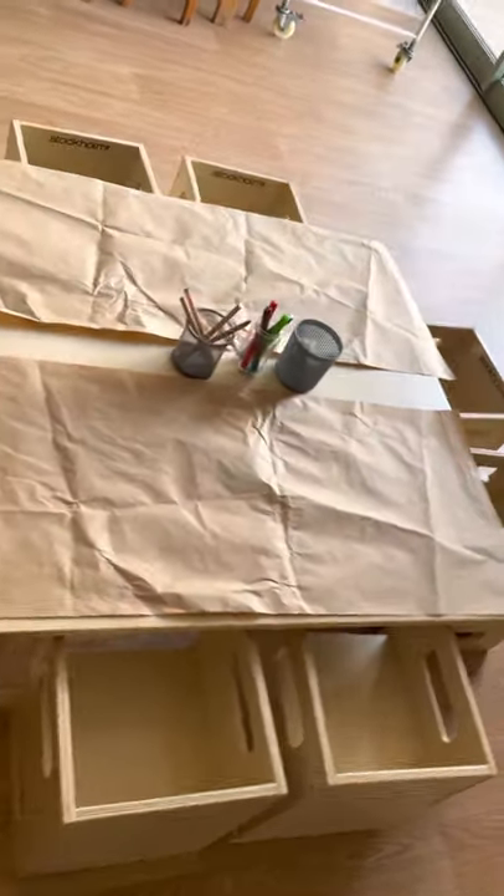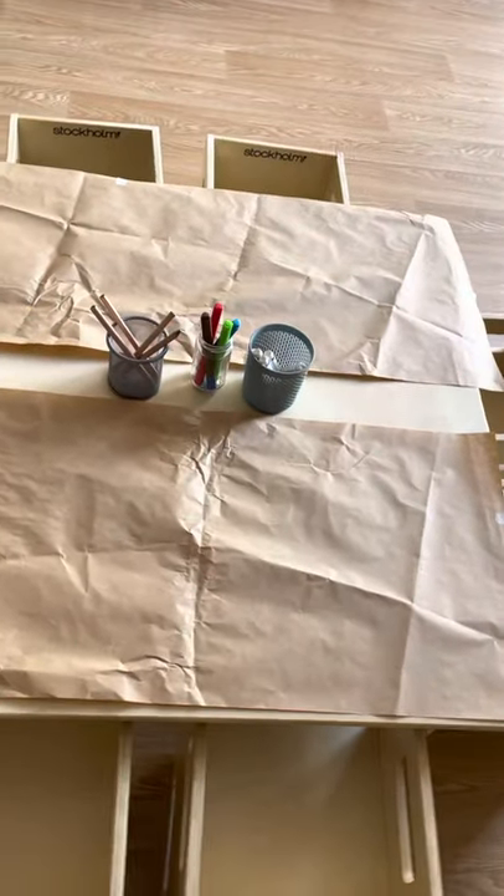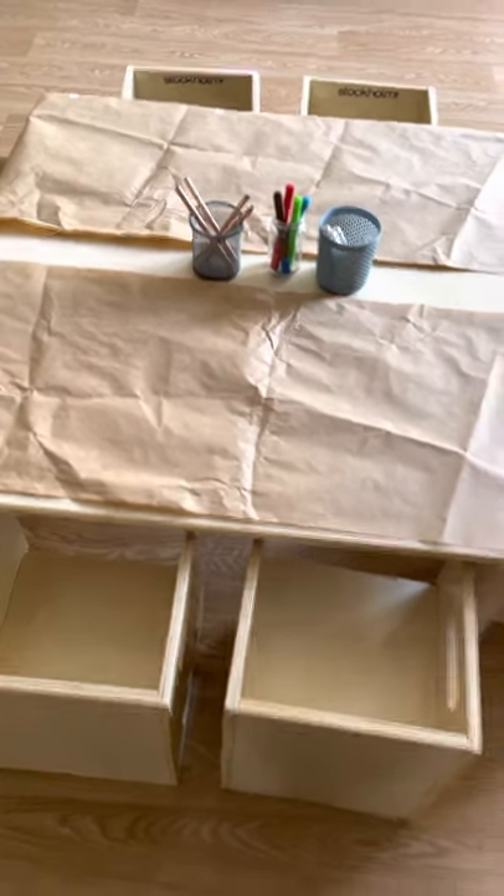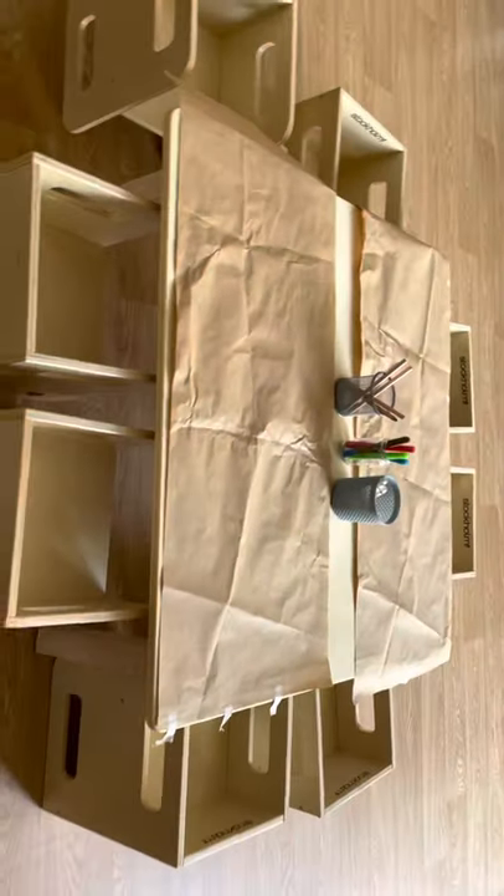Our free drawing table is always very popular at KCLC Early Learning. This is a table that is covered in paper which children can freely draw on with a variety of different mediums as it suits them.